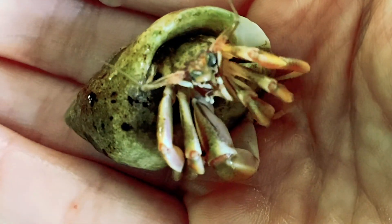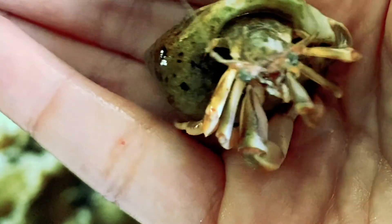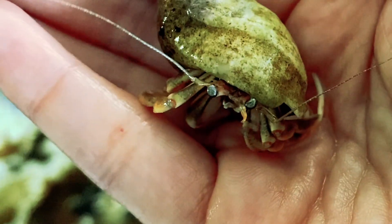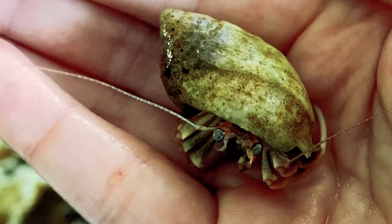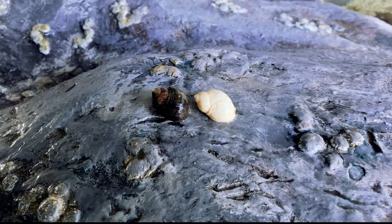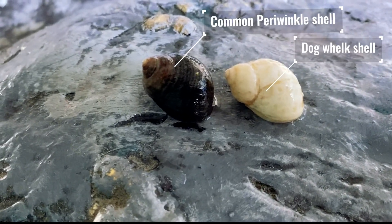What makes hermit crabs special is that they find shells as shelter to protect their bodies. This animal has a hard exoskeleton on the front part of their bodies, but needs a hard shell to hide their soft tails in. When a hermit crab grows big enough to need a shell, they go on a hunt for the perfect size shell for them. Most of the time, these discarded shells are from animals such as a whelk or periwinkle.